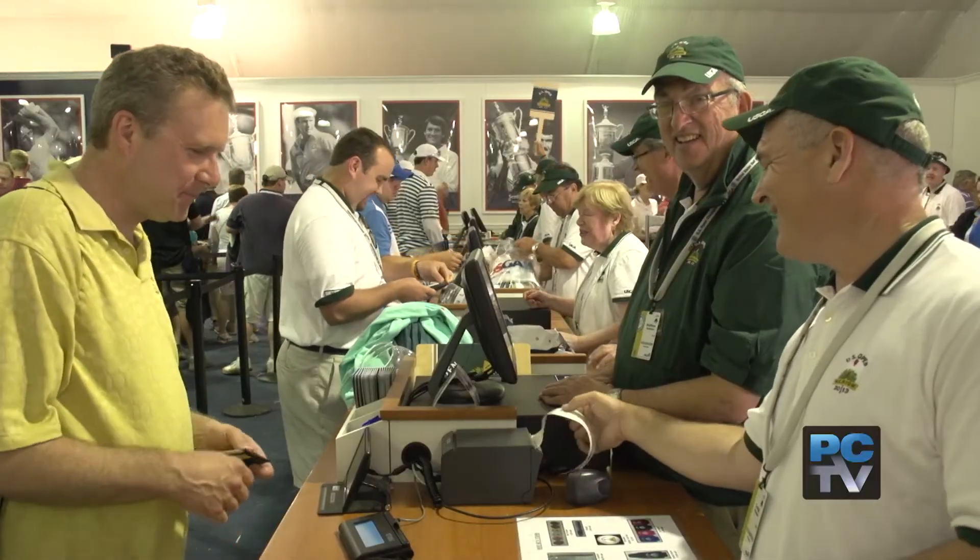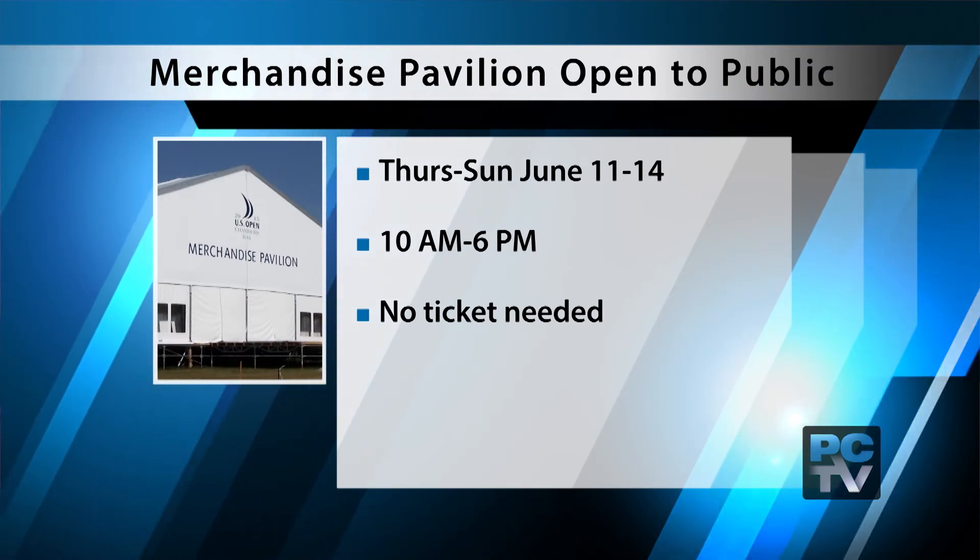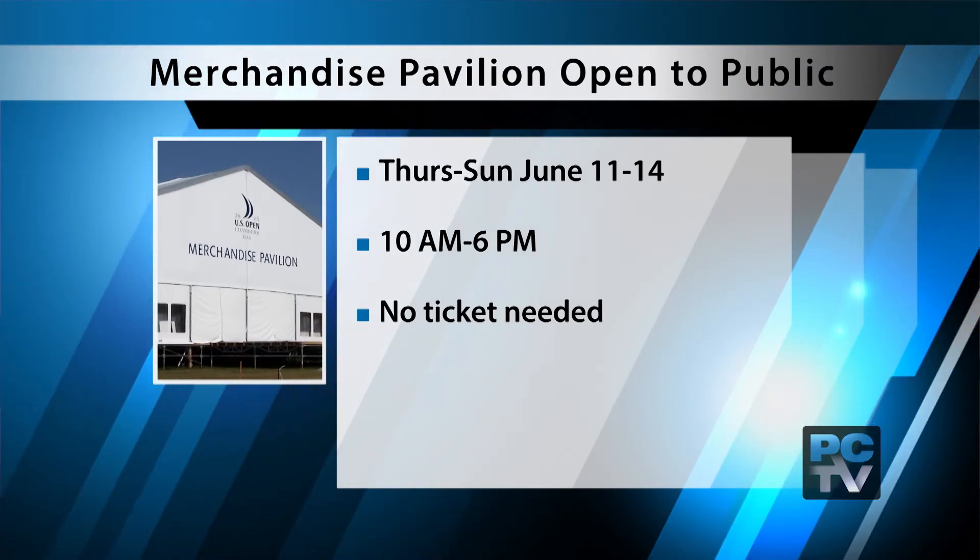There is an opportunity to beat the rush for both the general public and championship ticket holders. We'll open Thursday through Sunday — June 11th through the 14th — the week before the championship. We'll be open to the public. People can park right near here, and we'll have a shuttle that brings them down. We're open from 10 a.m. to 6 p.m. You don't need a ticket, and it's the best time to come shop — you can beat the rush.